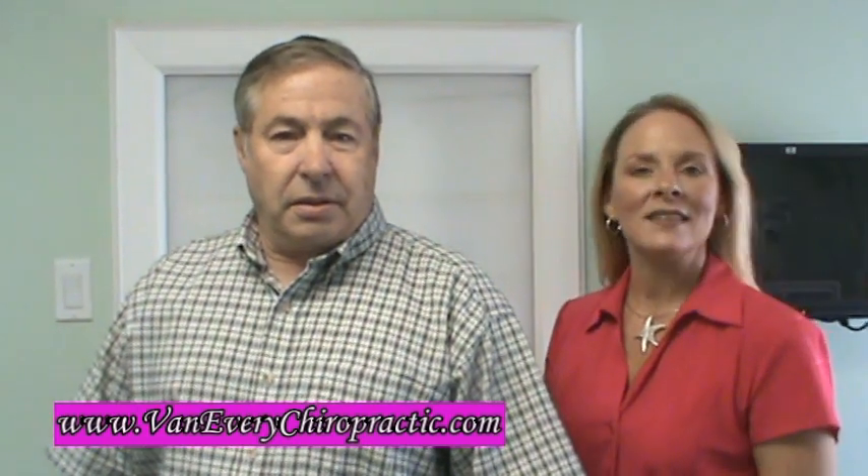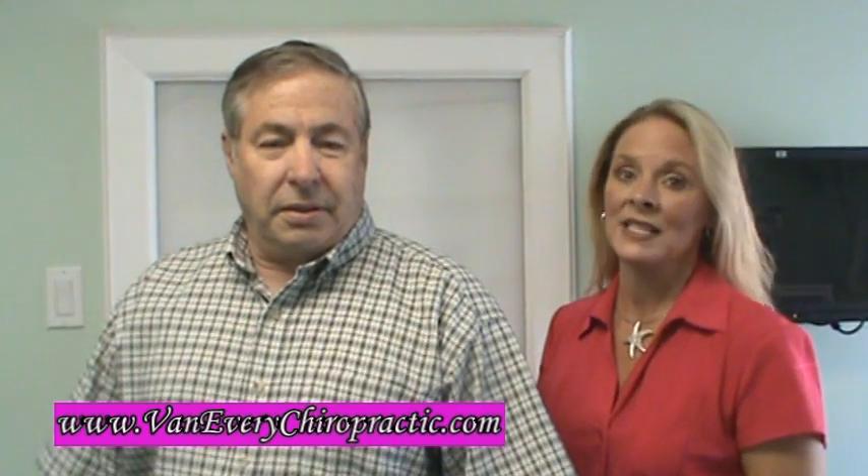Hi, my name is Dr. Anna Saylor with Van Avery Family Chiropractic Center located in Roiloke, Michigan. We're going to adjust Dick with our technique called KST, which is CORN specific technique.